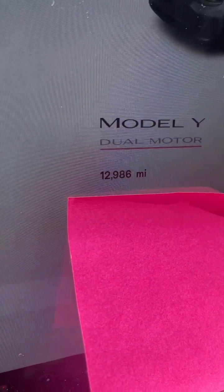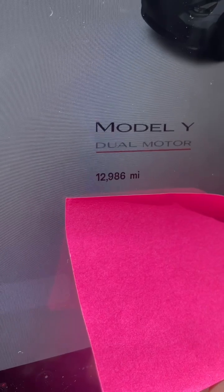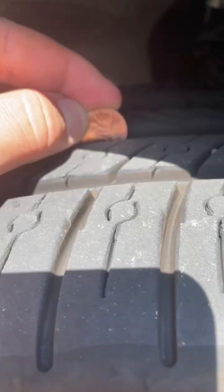The mileage is officially at 12,986 on a 2022 Tesla Model Y Performance. Let's go take a look at all four corners. This is the left front — looking pretty good. Let's take a look at the tire.